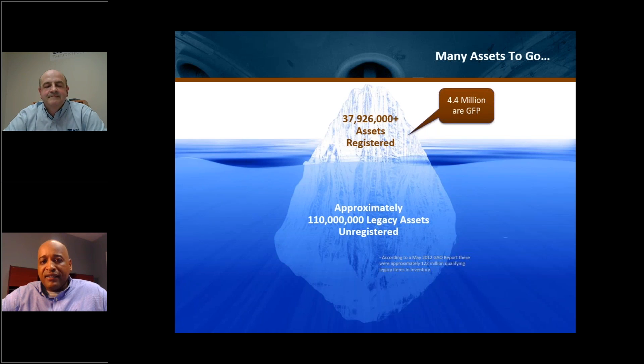As touched upon on the last slide, there are just so many assets out there today that are not registered. The estimate is that there are about 37 million assets registered in the IUID registry, of which 4.4 million are on GFP contracts, with about 9,000 GFP contracts in circulation. The tip of the iceberg is what you see — the shiny part — but underneath there are so many more assets.